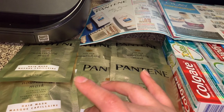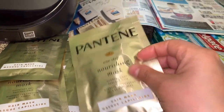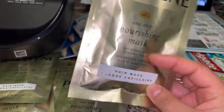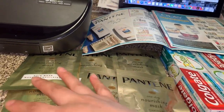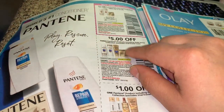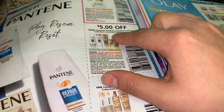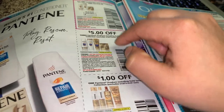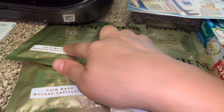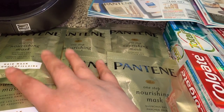I wanted to pay less out of pocket for my grocery shopping, so here's what I did. The Pantene masks are priced at 99 cents each — I purchased six of them. I used two coupons from the July P&G booklet — it's five dollars off a purchase of three Pantene products. So that's two dollars savings for the first three, and two dollars savings for the other three, and they ended up being totally free plus a four dollar money maker.